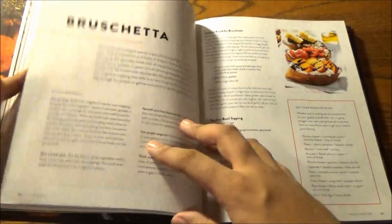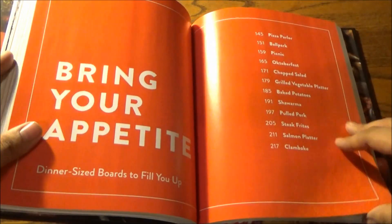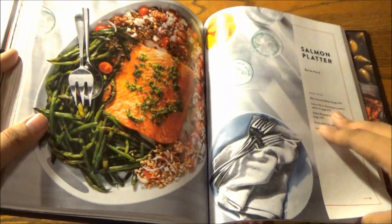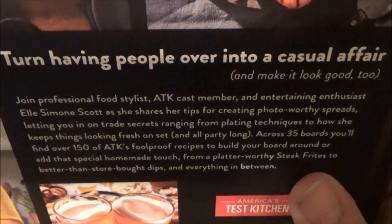From an Oktoberfest board to a regular picnic board to a day at the ballpark — breakfast, lunch and dinner, and desserts — you'll definitely want to bring your appetite and your inner Monet. Turn having people over into a casual affair, and make it look good too.